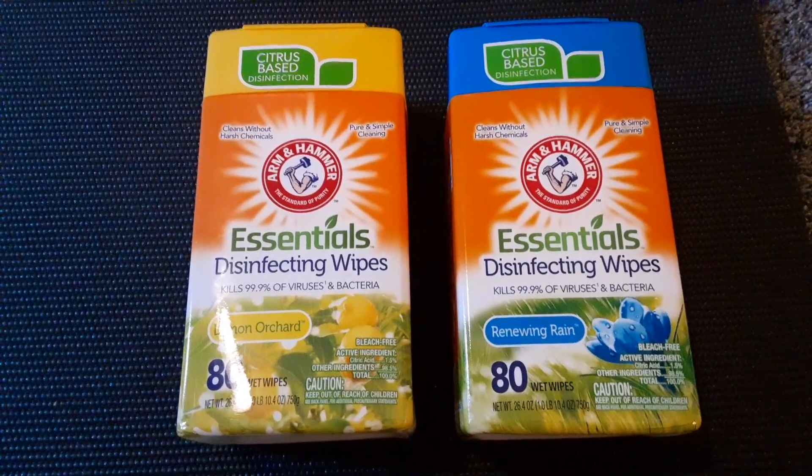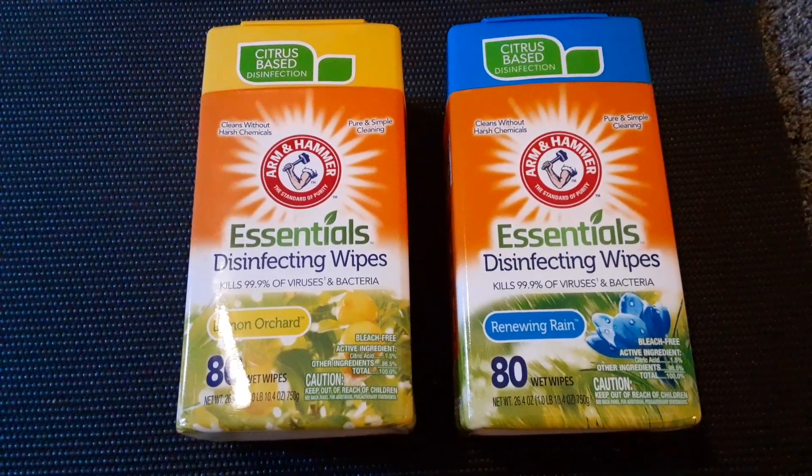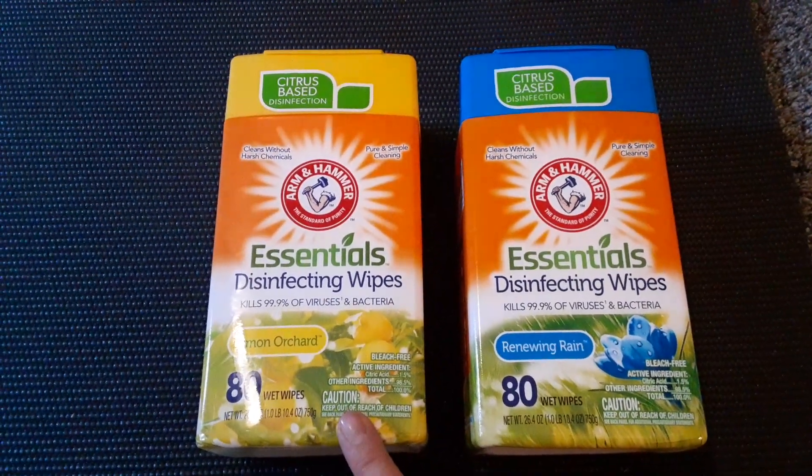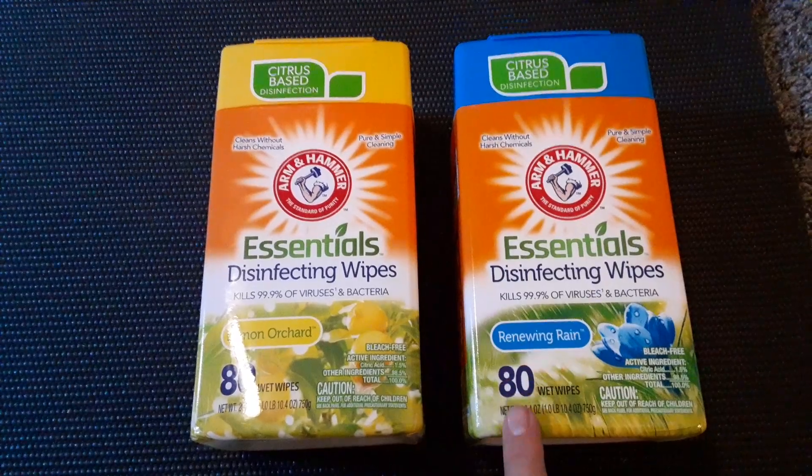The first two items you're looking at are these Arm & Hammer brand Essentials Disinfecting Wipes. I got them in the Lemon Orchard scent and the Renewing Rain.